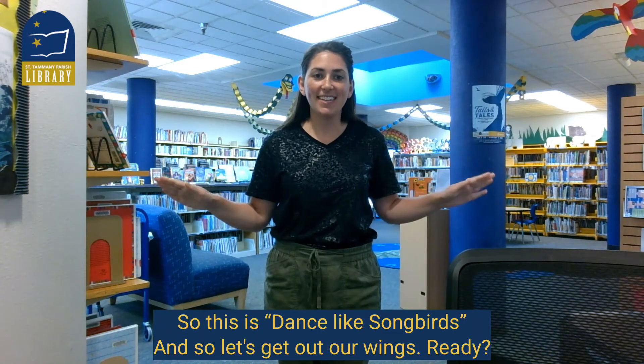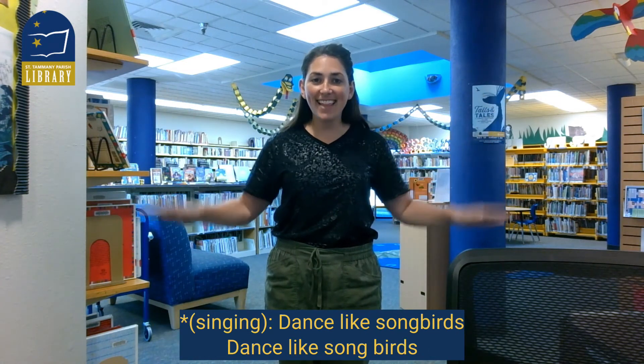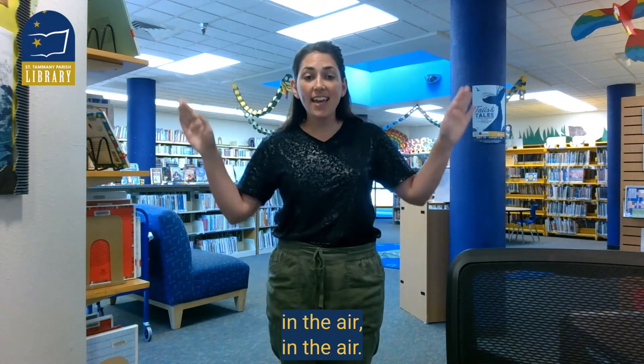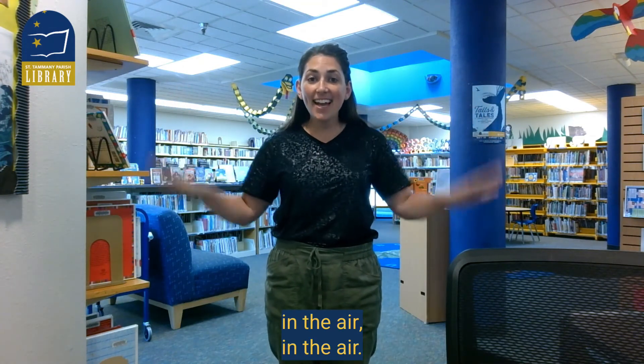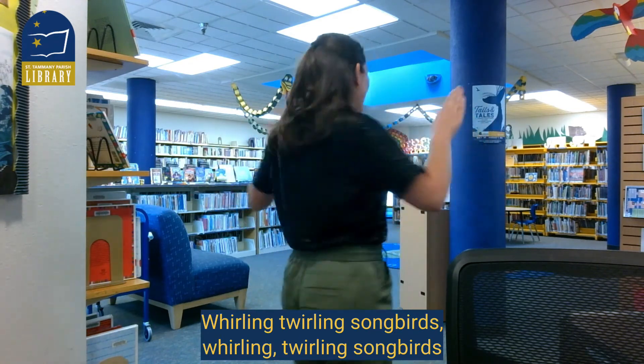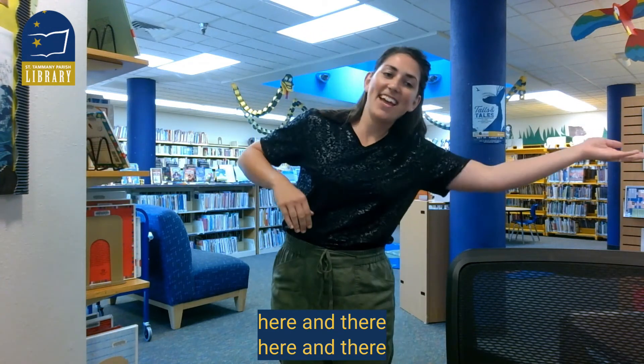Okay, this is Dance Like Songbirds, so let's get out our wings. Ready? Dance like songbirds, dance like songbirds in the air, in the air, whirling twirling songbirds, whirling twirling songbirds, here and there, here and there.